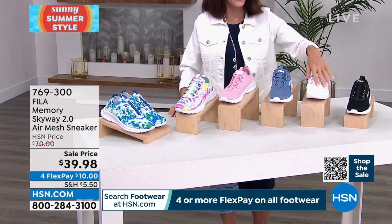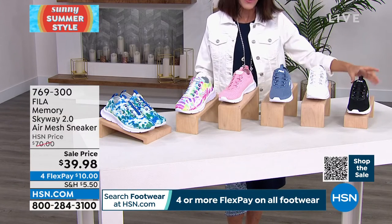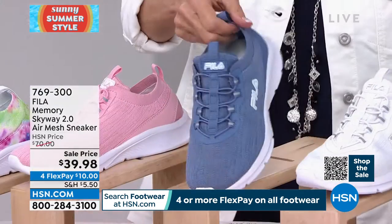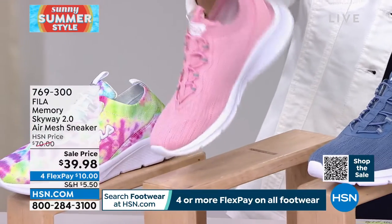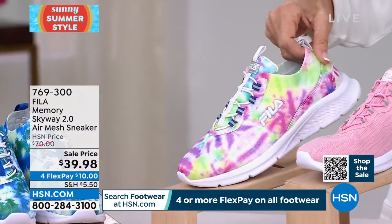This is a sneaker that's going to keep up with your lifestyle — a hassle-free sneaker. Easy slip in and slip out. Fila really wants the wearer to be comfortable: super lightweight, ample cushion, and no laces. Instead, we have little bungee cord elastics with one pull tab on the tongue and one on the heel — easy access in and out.